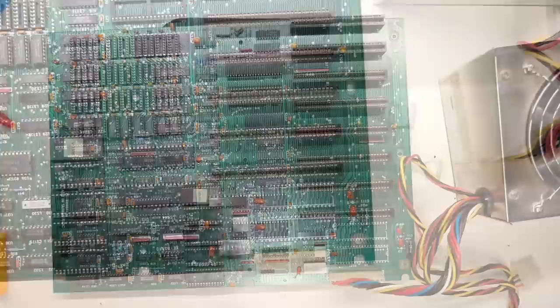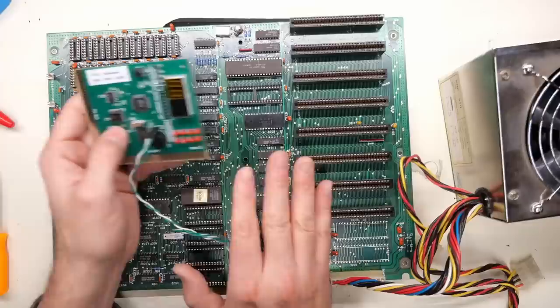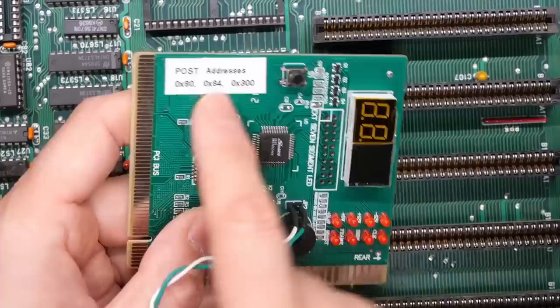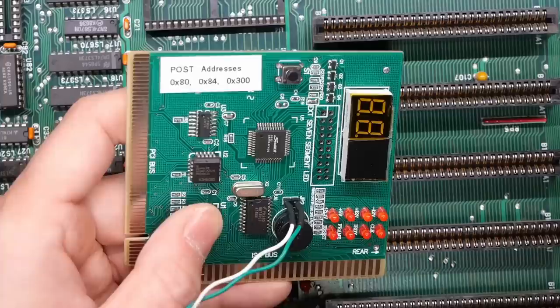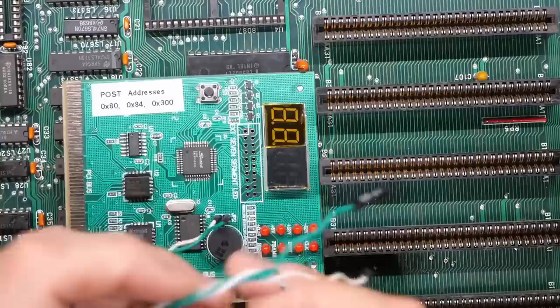Now we're going to use my POST analyzer card. You can buy these online for just a few dollars — they used to be like two dollars, now more like eight or nine. I won't expect any POST codes to display on this at all, although this thing doesn't just look at the normal POST code I/O port 80 — it also looks at 84 and 300. So it will display whatever is written to any of those ports. On a lot of XT BIOSes that results in stuff happening on here. If the CPU or motherboard were dead we wouldn't get anything displayed. But we'll at least be able to see the power rails and if the reset circuit is good. I can also hook up a speaker using this wire here so we can hear any beep codes.